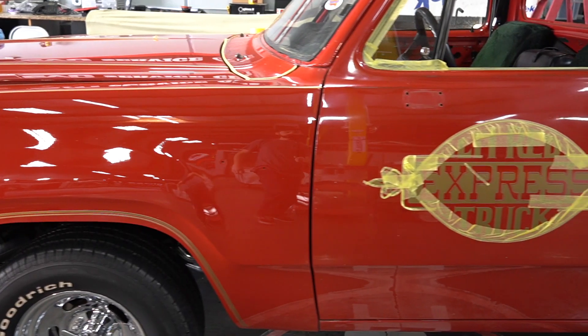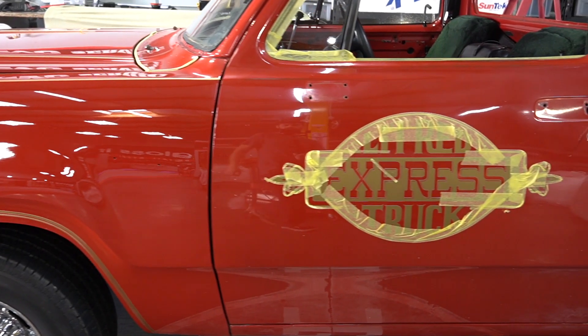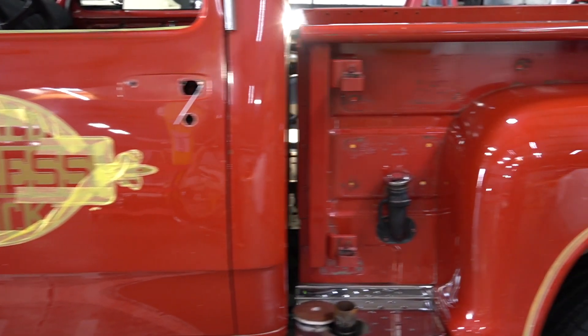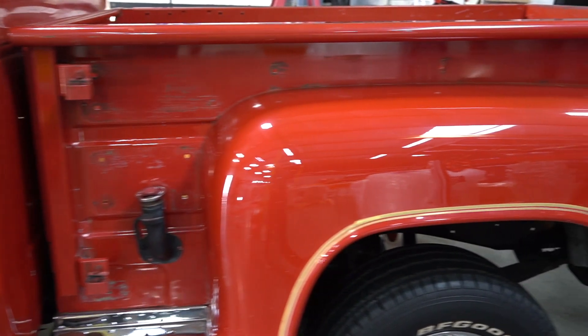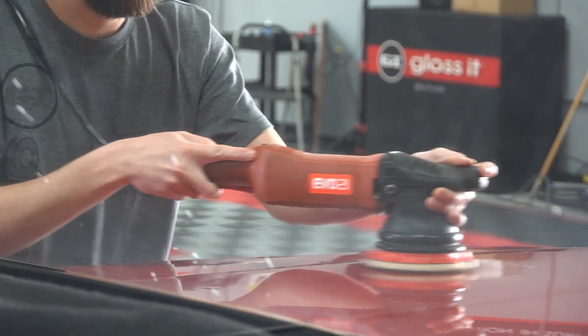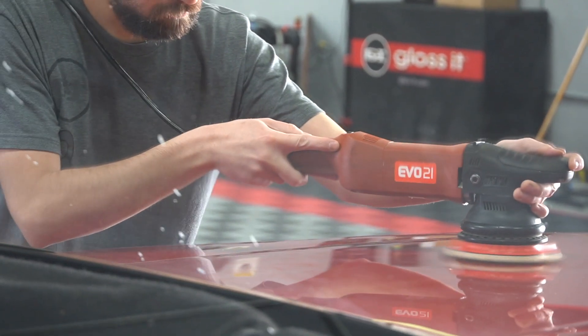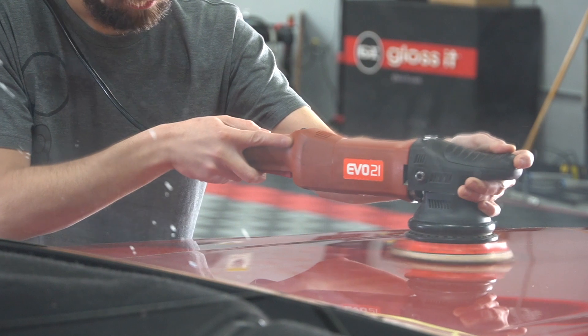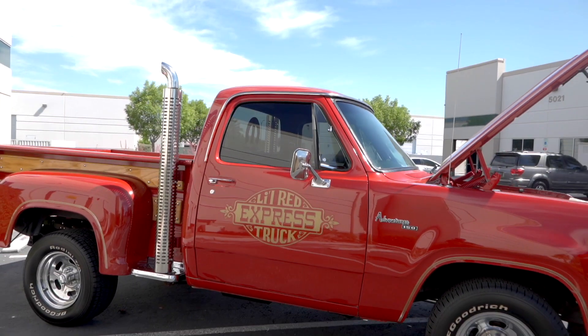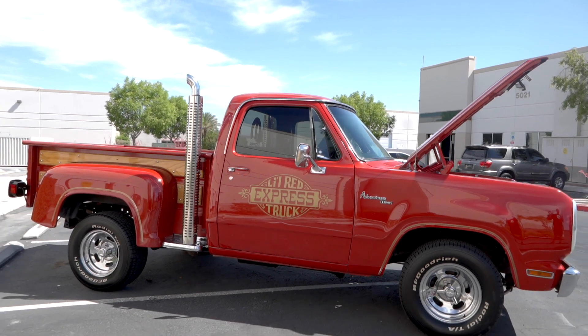So I brought it over here to Glossit to have them take a look at it. I had all the chrome and all the trim and everything off of it, because I wanted to make it as easy as possible to get the most complete, shiny job I could get done on it. Rich told me to pull it off the trailer and drive it in, so I drove it into the shop. He right away went and attacked it with a bunch of lights, went after one spot in the fender, and showed me how he was going to bring out the original color — because it was more pink or orange than it was red.